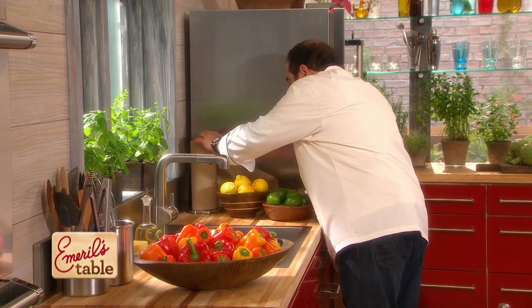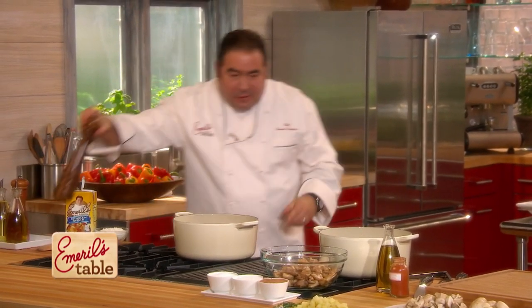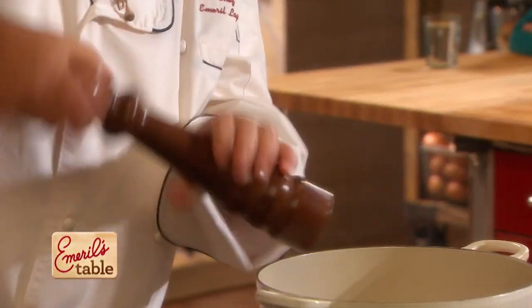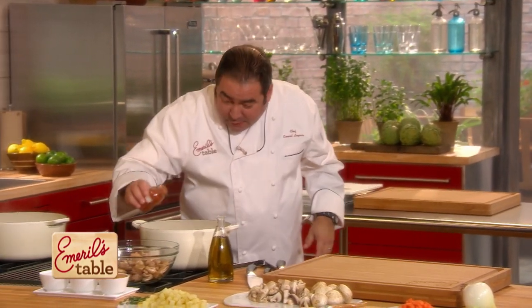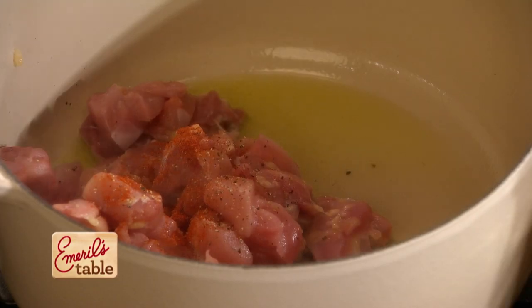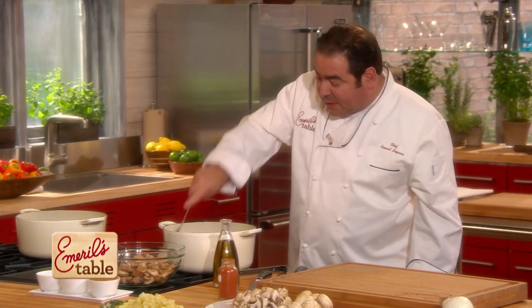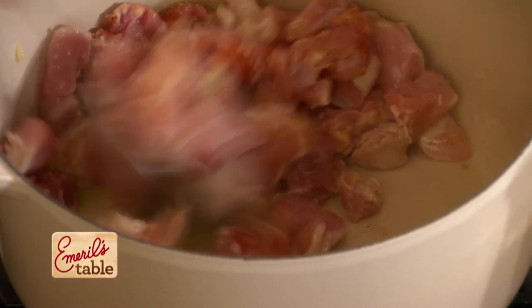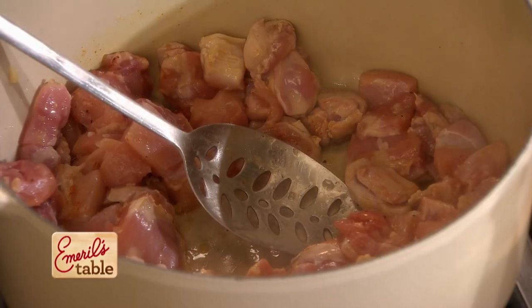Now we're gonna season the chicken. We're gonna add fresh ground pepper, a little cayenne pepper as well — just a little bit, just to give it a little pop. And then some salt; I'm using sea salt. We want to brown the chicken, which is gonna take about eight to ten minutes. When it's browned, we take it out and let it rest. Now we're gonna add the vegetables.